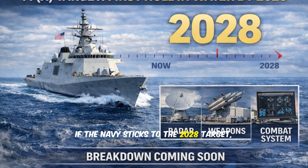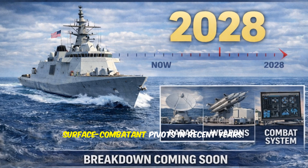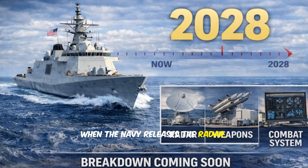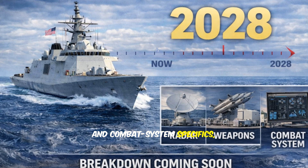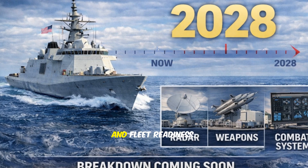If the Navy sticks to the 2028 target, FFX could become one of the quickest surface combatant pivots in recent years. When the Navy releases the radar, weapons, and combat system specifics, we will break down what it means for capability, cost, and fleet readiness.